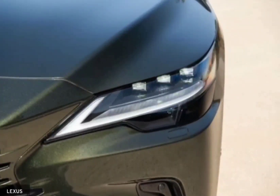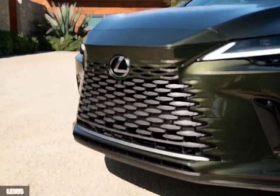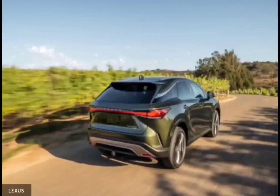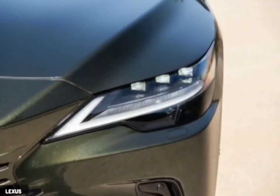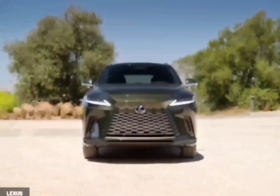Redesigned but not reimagined, the 2023 RX should meet the expectations of returning Lexus customers who value calm comfort over potent performance. Those more accustomed to pricier German luxury SUVs, however, will likely find the RX wanting in terms of driving dynamics and interior quality. Lexus, though, seems wary of majorly altering its original and popular formula.